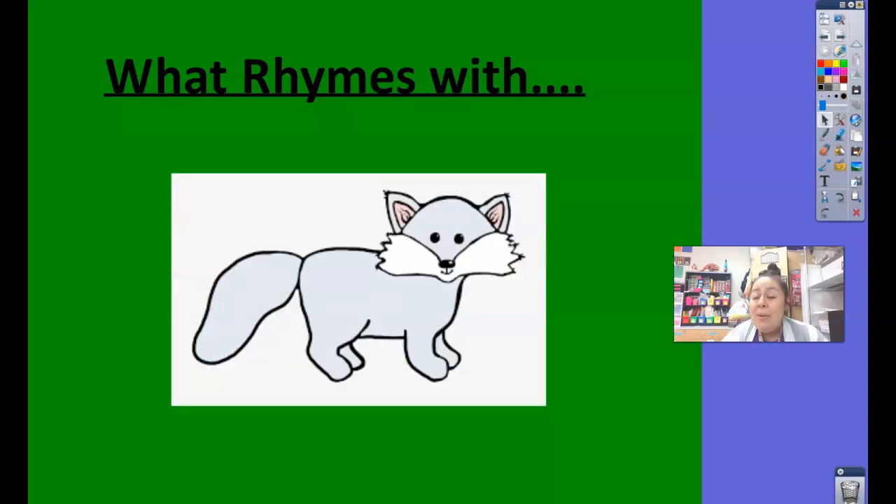Now let's look at our rhyming word. Yesterday you had to think of words that rhymed with seal. I heard things like seal, meal, eel, feel, teal — lots of great rhyming words for seal. Well, today I want you to think of some rhyming words for fox. Can you think of some words that rhyme with fox?